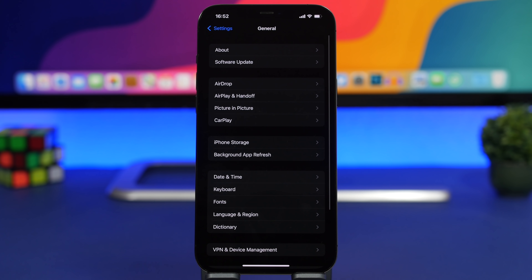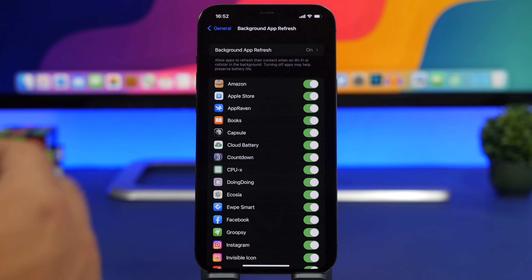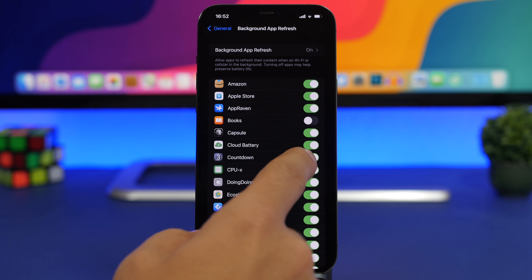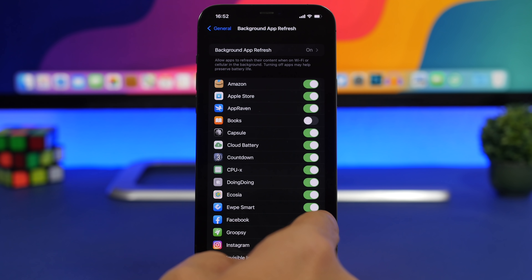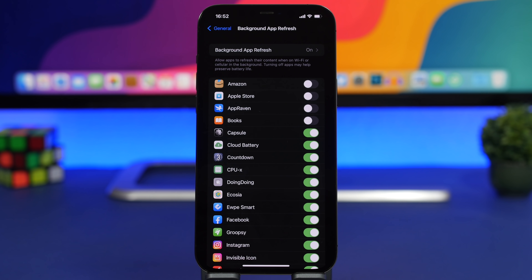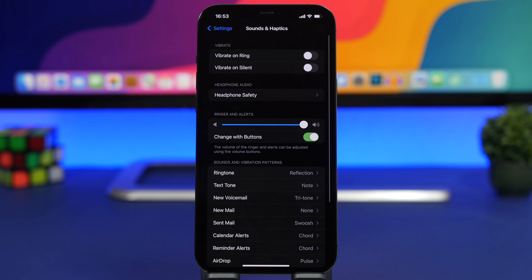A big battery drainer is Background App Refresh. Go to General > Background App Refresh and you'll see a long list of apps that are enabled to refresh in the background. There are apps like Books or Amazon that don't need to be refreshing in the background — go ahead and turn those off. This will save a lot of battery.